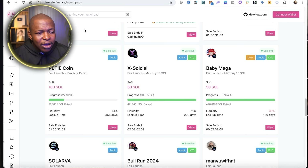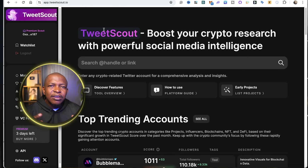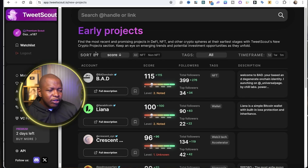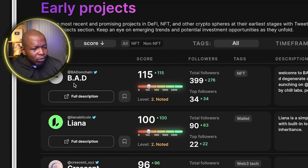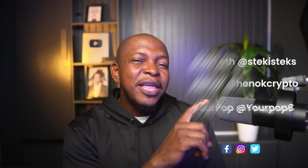Besides launchpads, you can also check out TweetScout. TweetScout analyzes the social representation of a project and scores it. On TweetScout you can see recent projects with scores — for example, one called BAB. I'll click on the full description to see if a token is already listed or not. The top place to find unlisted projects is from influencers. I give calls occasionally on Twitter so make sure you follow me. There are other influencers that give regular meme coin calls — these three give a lot of meme coin updates.